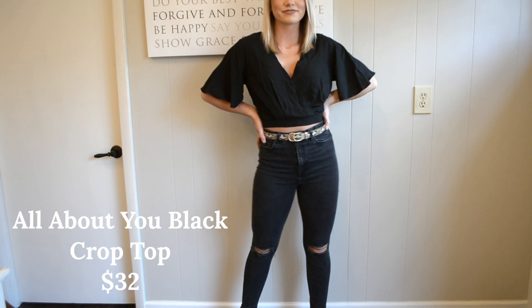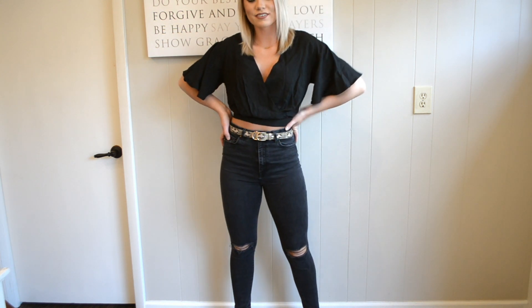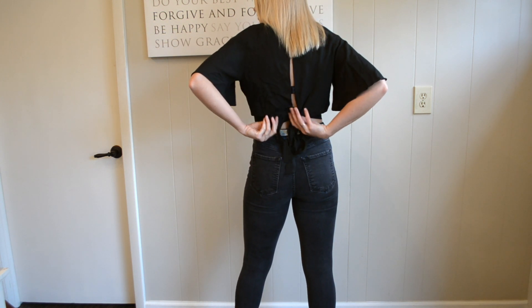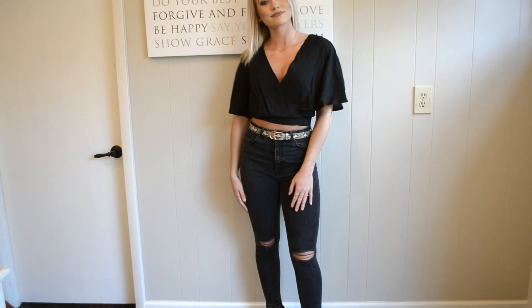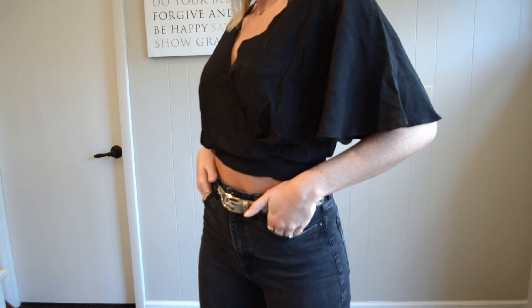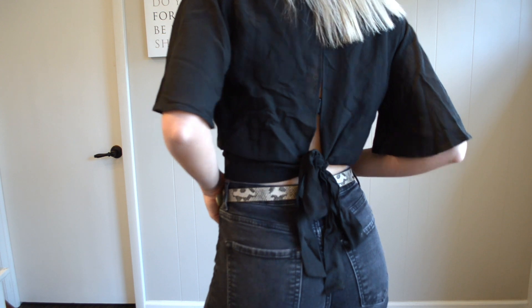Last is the All About You Black Crop Top, which retails for $32 on Cashmere and Company's website. It's super cute and flowy, perfect for this upcoming spring and into summer. I love black — it pairs great with black jeans like I did here. Here's a closer look: it goes into a v-neck with cute flowy sleeves, and in the back it actually ties so you can adjust it to your waist size.